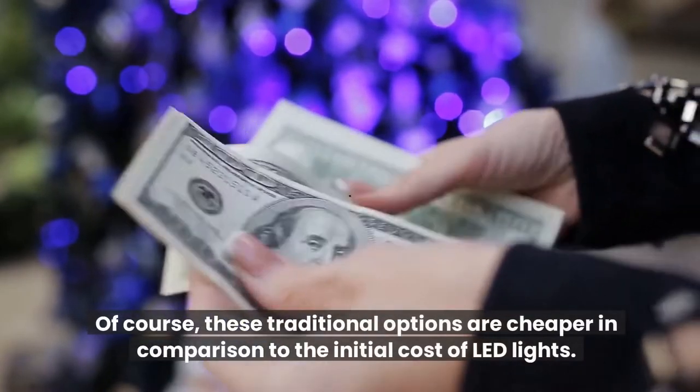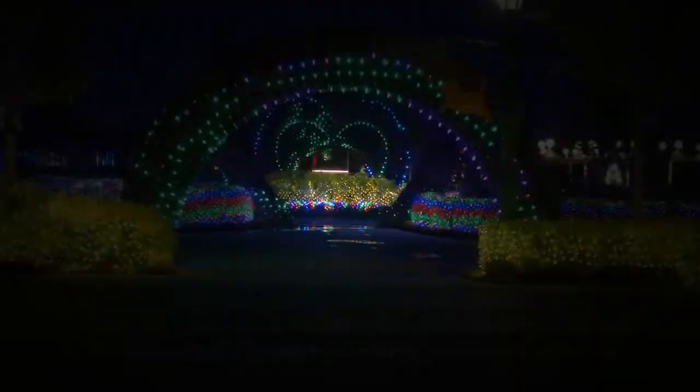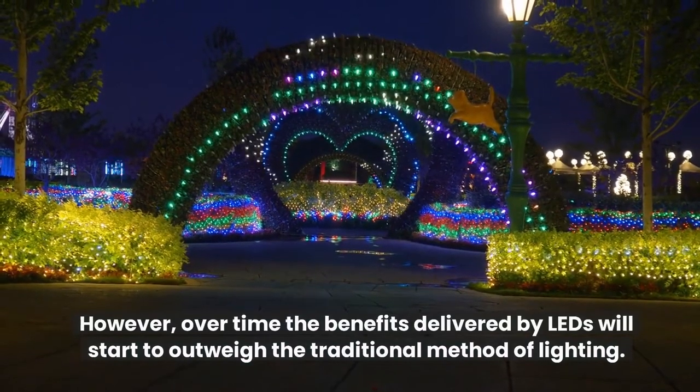Of course, these traditional options are cheaper in comparison to the initial cost of LED lights. However, over time the benefits delivered by LEDs will start to outweigh the traditional method of lighting.